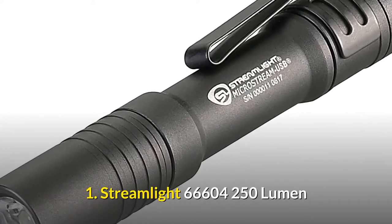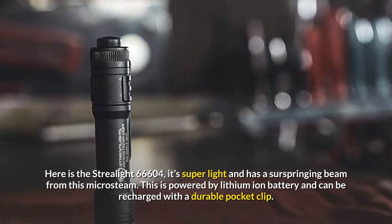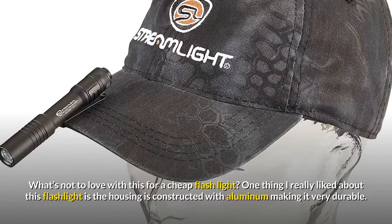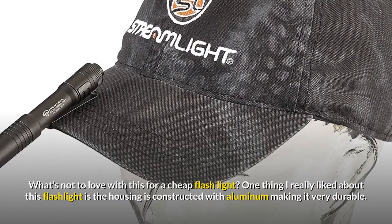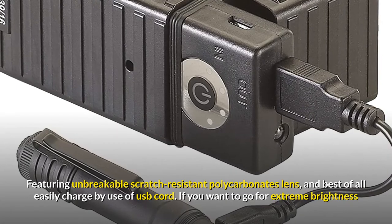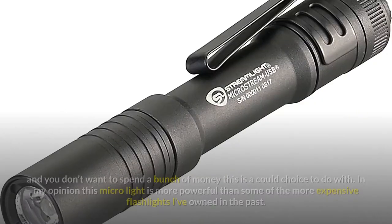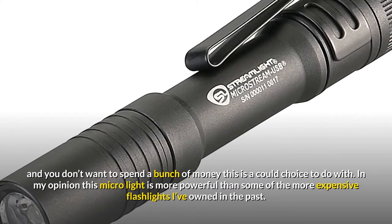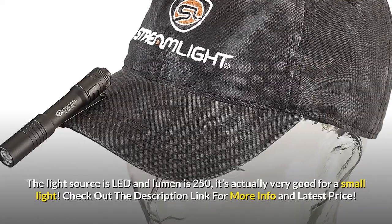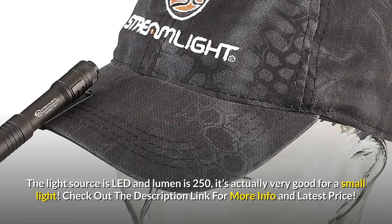Number 1: Streamlight 66604 — 250 Lumens. Here is the Streamlight 66604; it's super light and has a surprising beam from this microstream. It's powered by a lithium-ion battery and can be recharged with a durable pocket clip. The housing is constructed with aluminum making it very durable, featuring an unbreakable scratch-resistant polycarbonate lens, and is easily charged by USB cord. If you want extreme brightness without spending a lot, this is a great choice. The light source is LED with 250 lumens — very good for a small light.